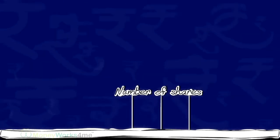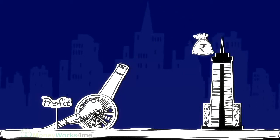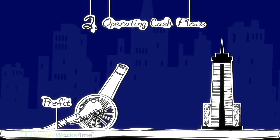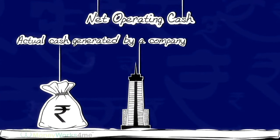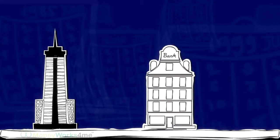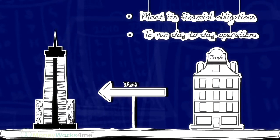However, it is said cash is king. Hence, to verify that profits earned by the company are leading to an inflow of cash, you have to look at the second parameter — operating cash flows. Net operating cash flow is the actual cash generated by a company from its business. If a company cannot generate adequate operating cash flow, it may need to rely on outside funding to meet its financial obligations and even to run day-to-day operations.